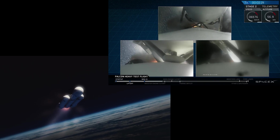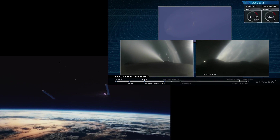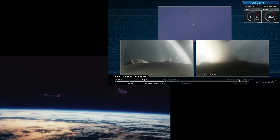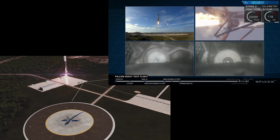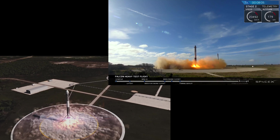We saw the Falcon Heavy side cores break off beautifully and land on zones one and two — it looked beautiful. It's always fascinating to see these things land. The fact that we can do this kind of blows my mind. To see these two land simultaneously — the photo of the two hovering is just amazing.